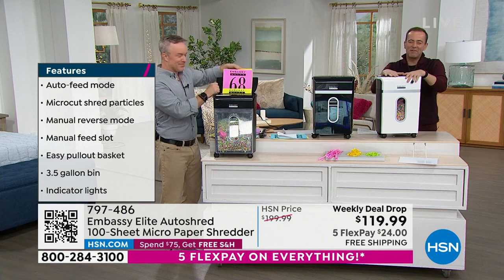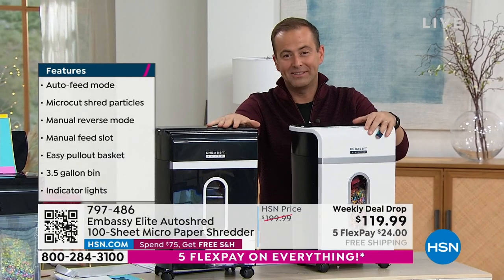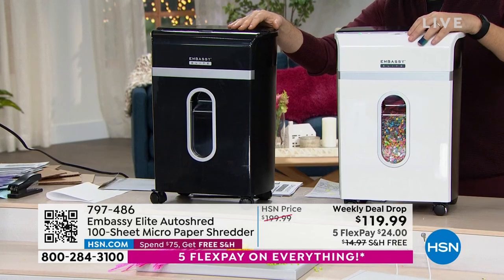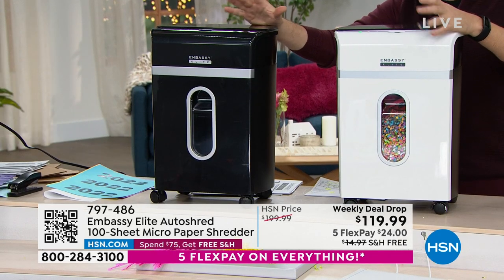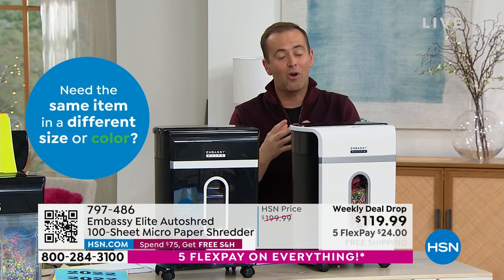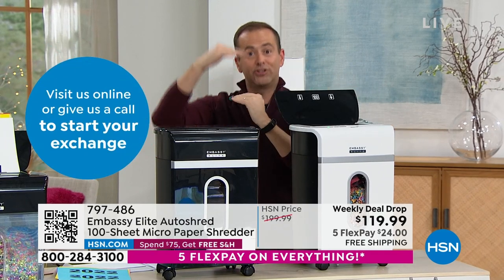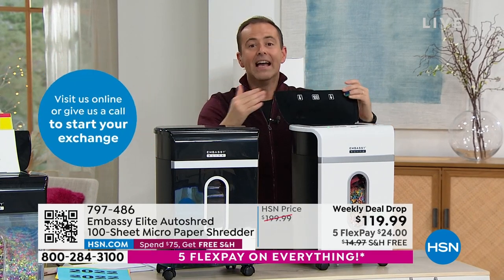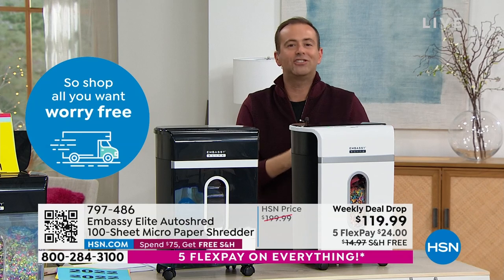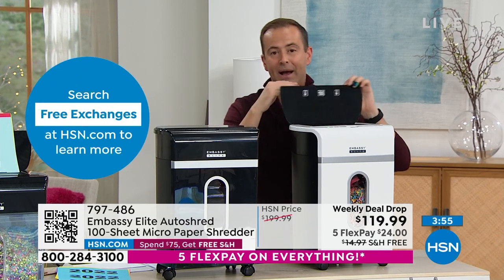There are only 10 left in white. We have the black, which is the best seller, and this is the final presentation — about 400 left in total between the two colors. When you buy a good shredder, you'll only buy one shredder — you'll never need to buy another. The two key features: micro-cut, the best form of technology, and auto-shred — you can put up to 100 sheets of paper in the back and it will start to shred itself. You don't need to manually feed three, six, or ten sheets at a time.